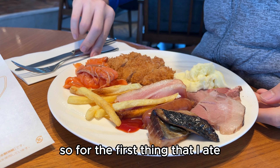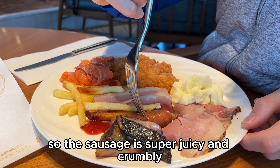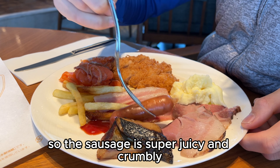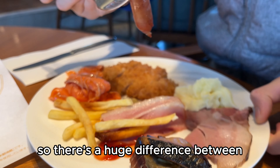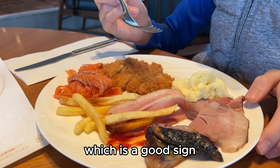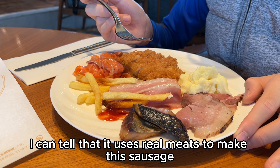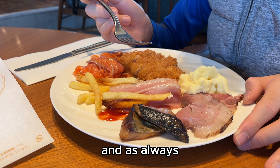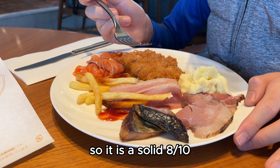For the first thing that I ate, I had the sausage. The sausage is super juicy and crumbly, so there's a huge difference between the texture outside and inside, which is a good sign. I can tell that it uses real meat to make this sausage, and as always, it is a great partner with ketchup. It is a solid 8 out of 10.